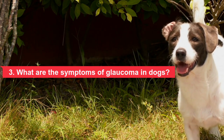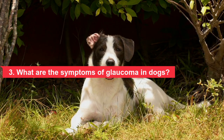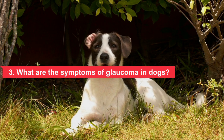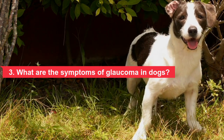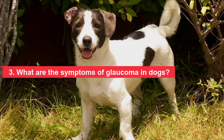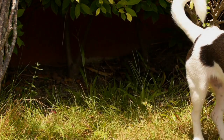Secondary glaucoma causes the following additional symptoms: iris adhered to the cornea, and inflammatory debris in the front of the eye. The dog may also show more general symptoms such as concealment, appetite reduction, and reduced activity level, and may press his head against surfaces to relieve the pressure.